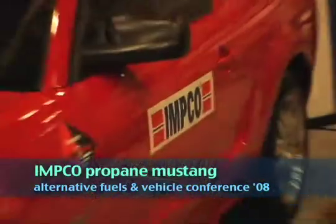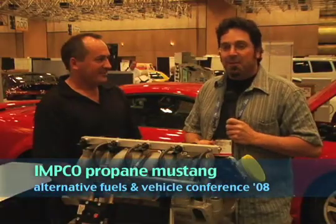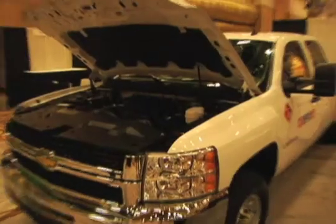I've got Rob here from Imco Technologies, and they've got some really cool propane injection systems for V8 engines. He's going to tell us about the engine that's in this Ford Mustang behind us, in the Chevys, and all the other good stuff.